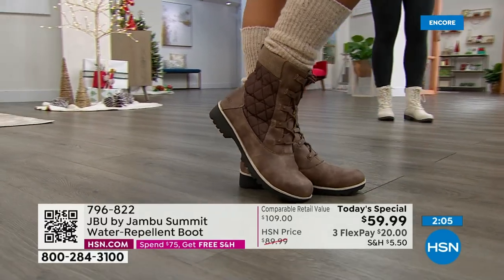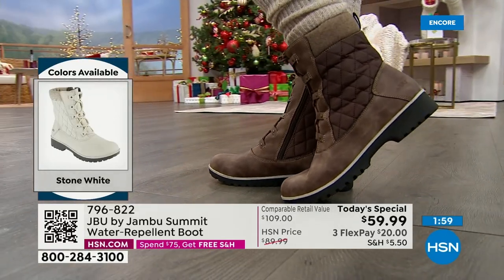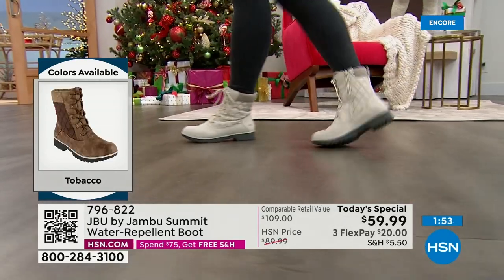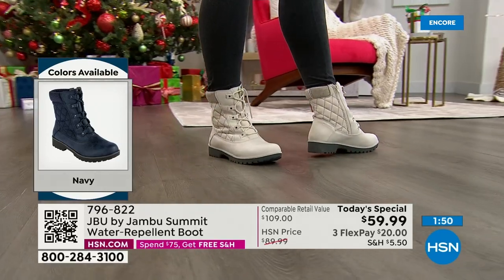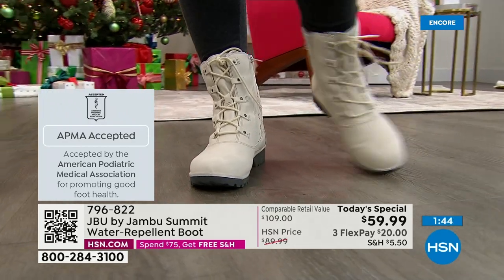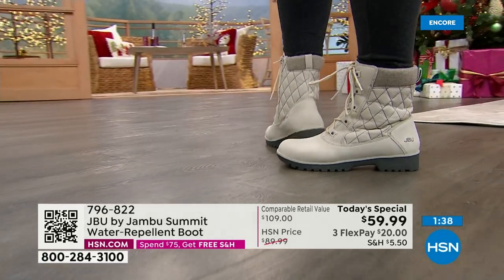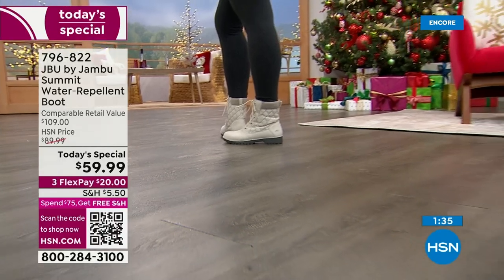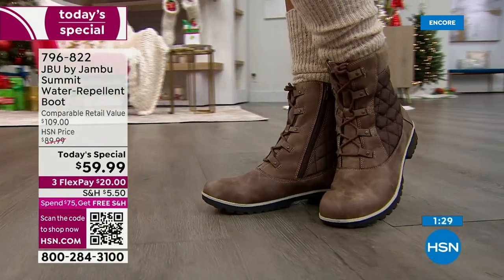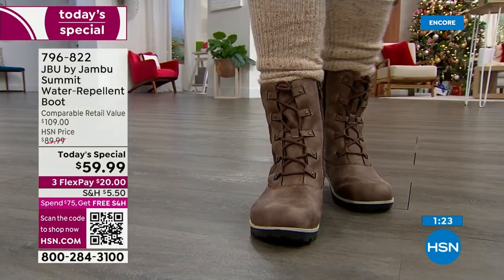This is not an old fuddy-duddy boot — it's about comfort, style, the American Podiatric Medical Association seal of approval, good for your feet but stylish at the same time. Easy to wear with that zipper, makes it so easy to put your foot in and get your foot out. You don't have to redo the laces — go to the zipper. And your feet are going to be dry. Think about that — it's awful when your feet are wet and cold.